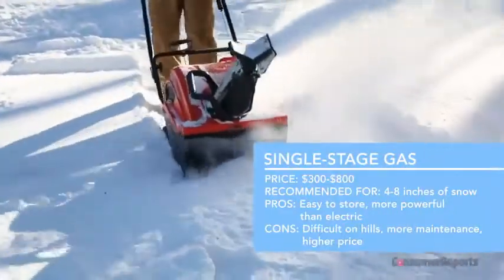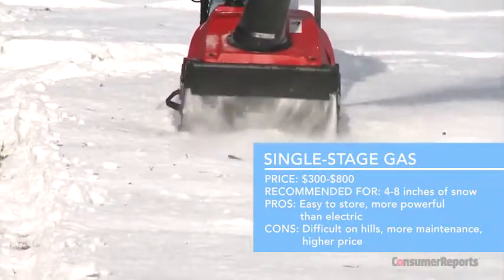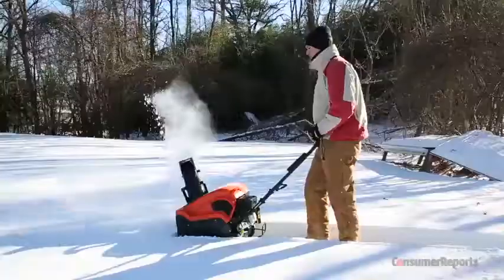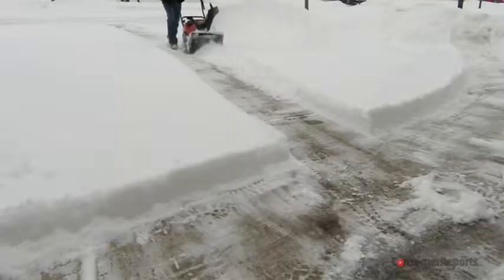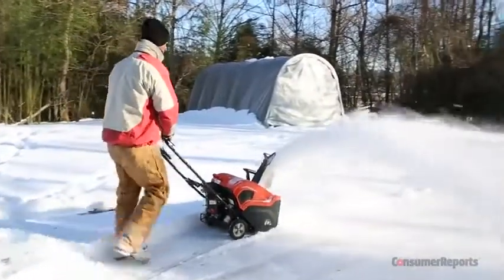Want more power with less effort? That's where gasoline engines come in handy. This blower is still relatively light and easy to handle and offers more power than electric motors. It's a good choice for sidewalks, porches, decks, and perhaps a small driveway. They'll clear a larger area than electric blowers, but still not the best for slopes — they'll tend to pull sideways.